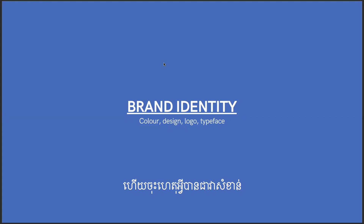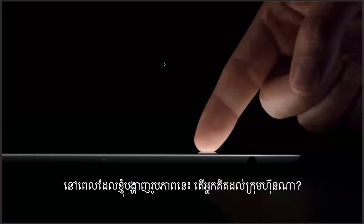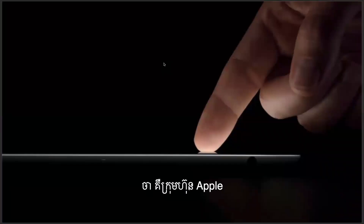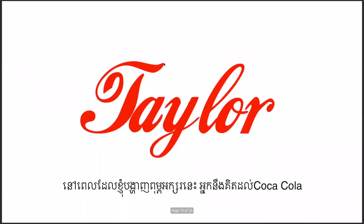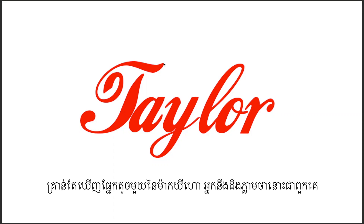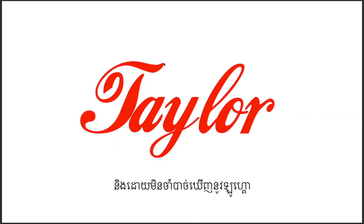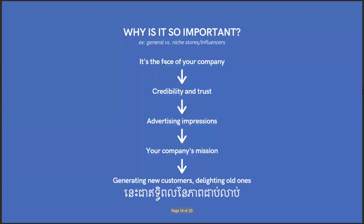Why is this so important? When I show you this color palette, you think of Google. When I show you a certain style of imaging, you think of Apple. A swoosh — Nike. A typeface — Coca-Cola. Immediately, because it's so embedded in your brain, you see the elements and you connect them without needing to see any logo. That's the impact of consistency.